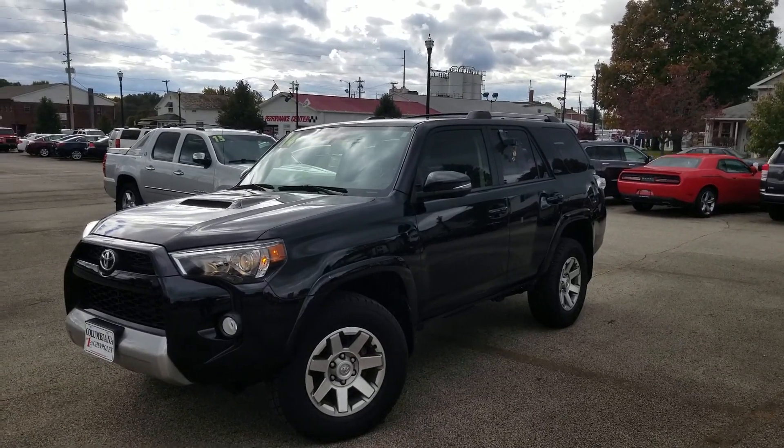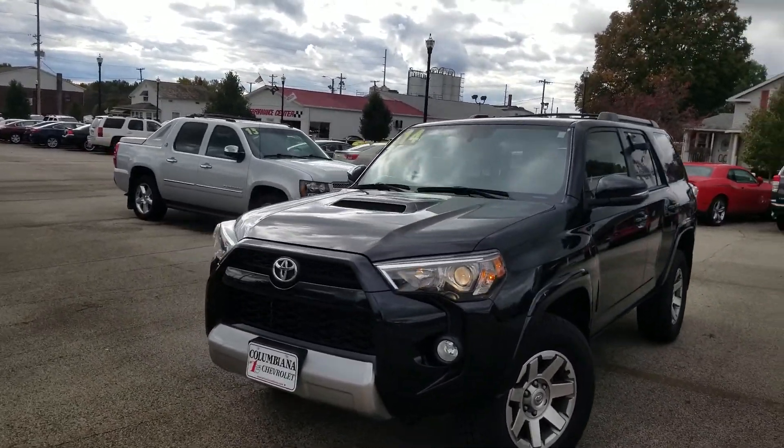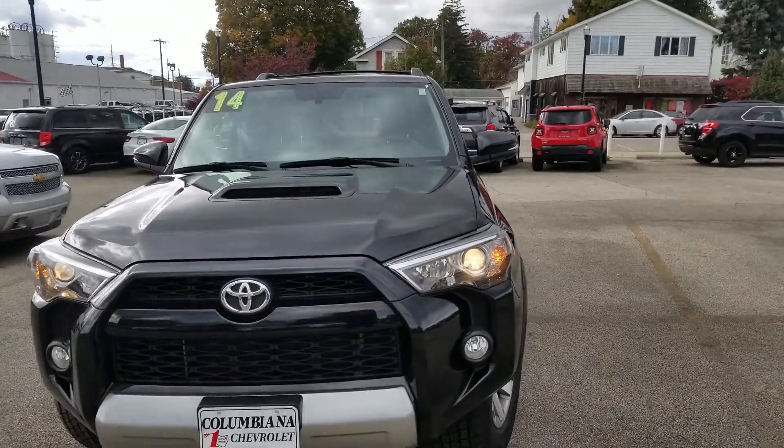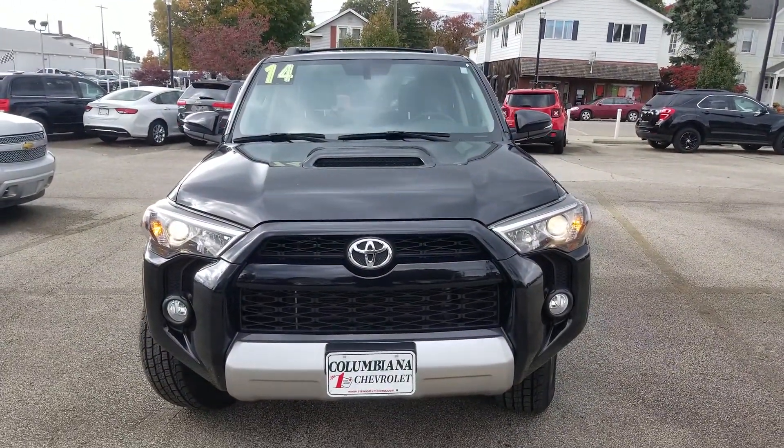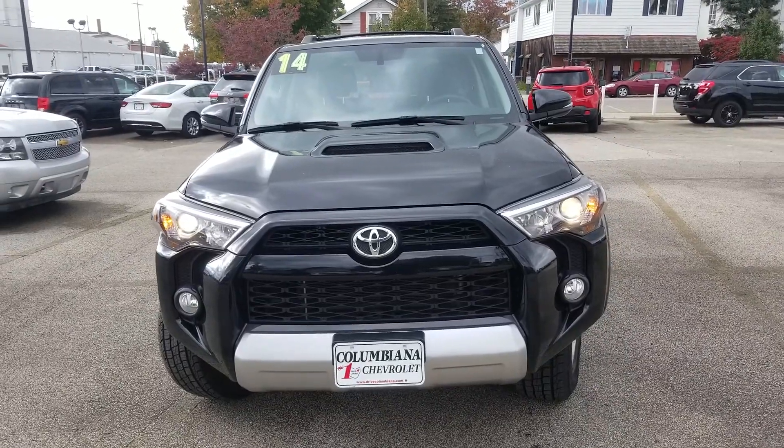All right, Lindsay, here it is — a 2014 Toyota 4Runner. Great-looking SUV. I love the scoop in the hood there. Fog lights there, very nice. Let's go ahead now and take a look at the passenger side.